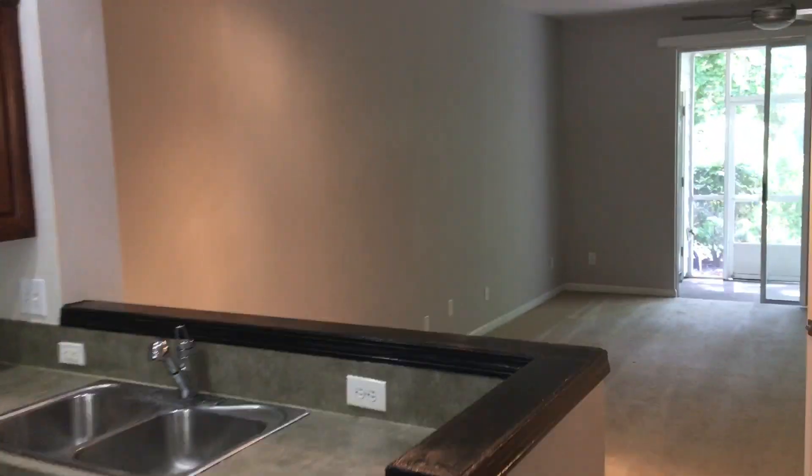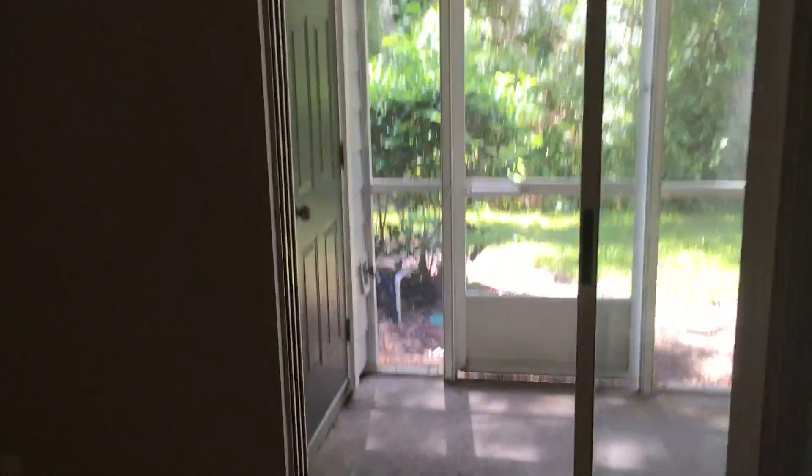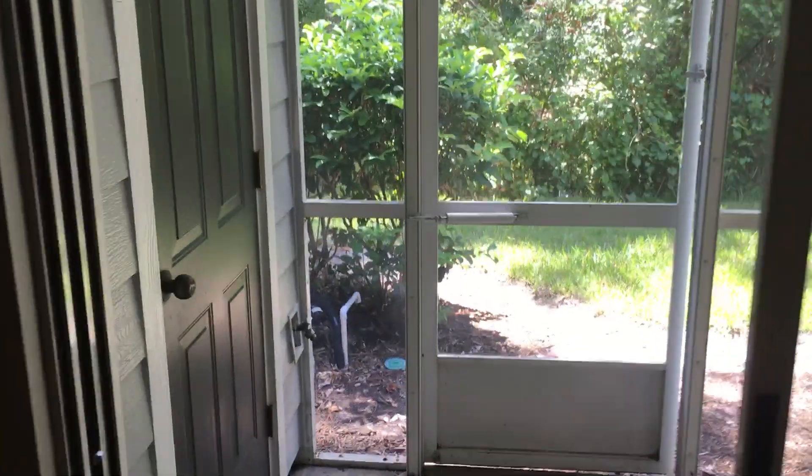Nice open concept. Half-bath is downstairs. Nice big living area. Screened-in patio with lots of privacy.